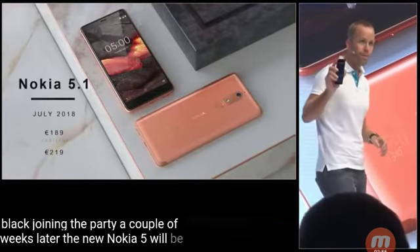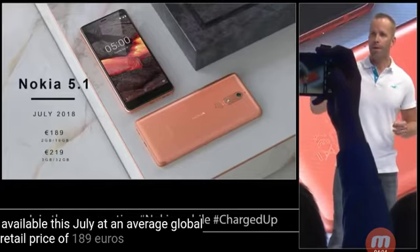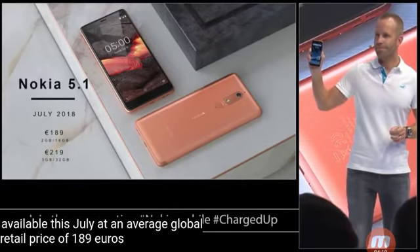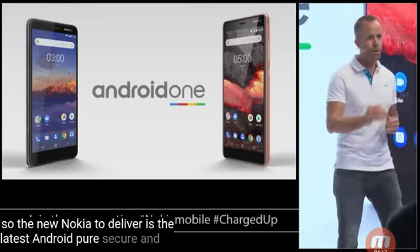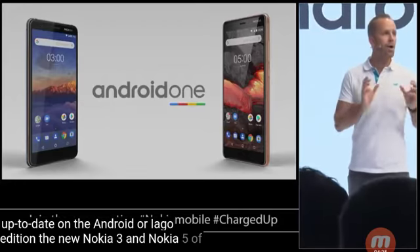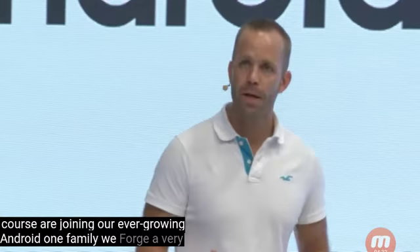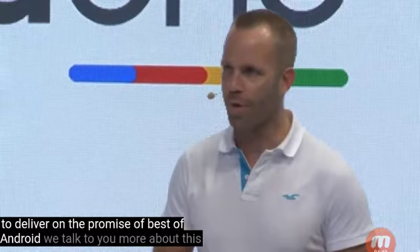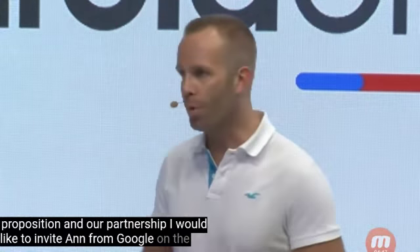The new Nokia 5 will be available this July at an average global retail price of 189 euros. The new Nokia 2 delivers the latest Android — pure, secure and up-to-date — on the Android Oreo Go Edition. The new Nokia 3 and Nokia 5 are joining our ever-growing Android One family. We've forged a very strong partnership with Google to deliver on the promise of best of Android. To talk more about this proposition and our partnership, I will invite Anne from Google on the stage.